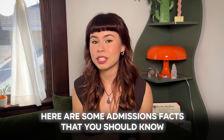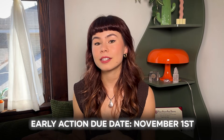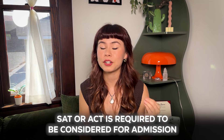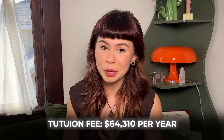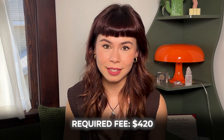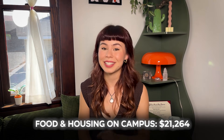If you are deciding to apply to MIT, here are some admissions facts you should know. Their application due date is January 1st. They do offer early action, which is not binding, and that due date is November 1st. Your SAT or ACT is required to be considered for admission, and they have a $75 application fee. Their tuition is $64,310 per year, there are $420 of required fees, and for food and housing on campus you'll pay $21,264.